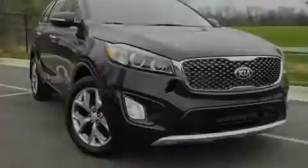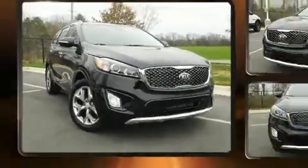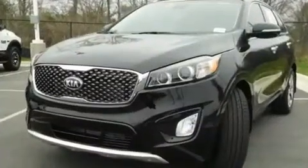Introducing the 2017 Kia Sorento. It features an automatic transmission, front-wheel drive, and a 3.3-liter six-cylinder engine.